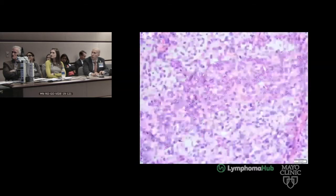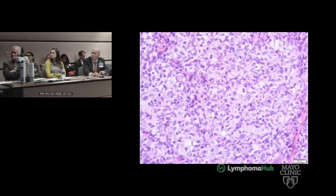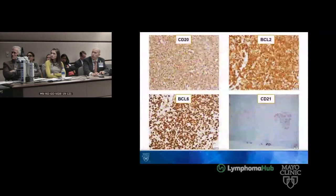On higher power, the cells are predominantly small centrocytes. A couple of scattered centroblasts are in the background. The centrocytes are highlighted by CD20. BCL2 positive, they are weak for CD10, also positive for nuclear stain for BCL6. CD21 highlights some background intact follicular dendritic cell meshworks.